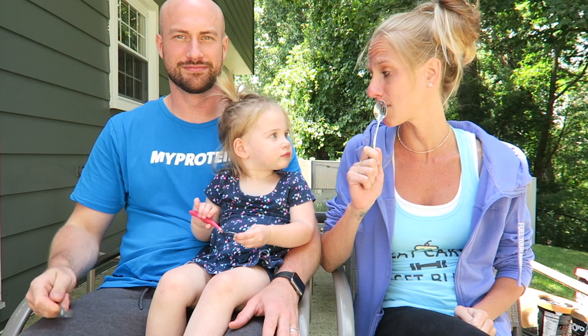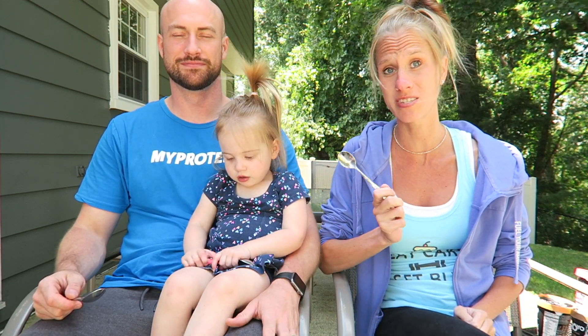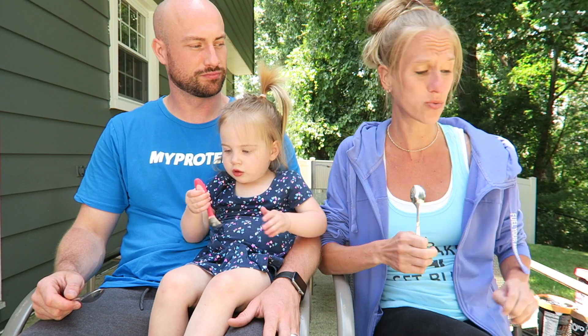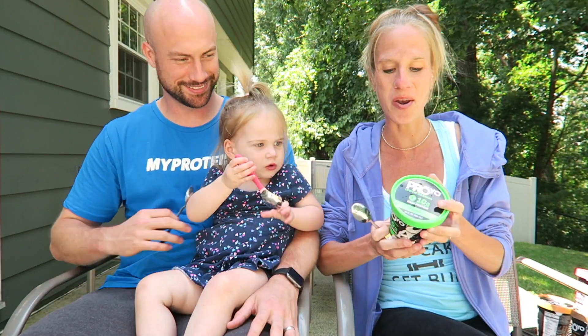Hey guys, Kim, Jim, and Annabelle here, and we all have spoons because we are going to eat some ice cream! We got a big box of ice cream shipped to the house — pretty exciting. We are going to taste all of it. It is from Proyo — I never heard of this, they did reach out to me.